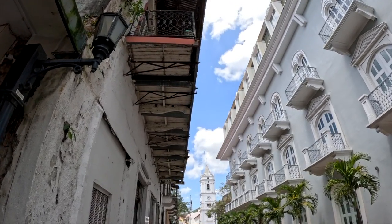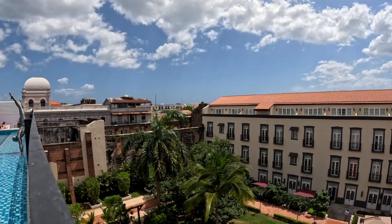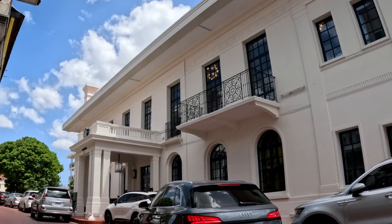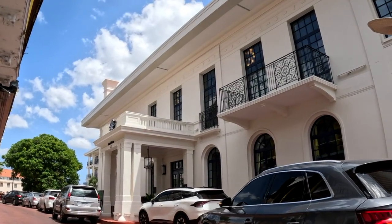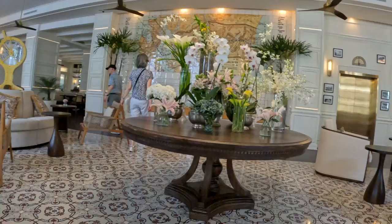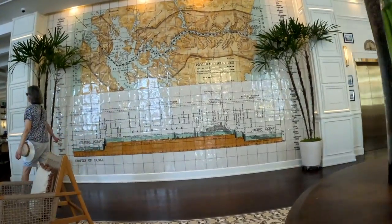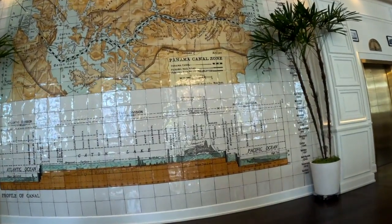If you stay in Casco Viejo, almost every hotel has a rooftop with great views during the day and of the sunset. We had to at least stop by the newly opened Sofitel by the water, but we're still very happy with our choice of accommodation. It's very cool.